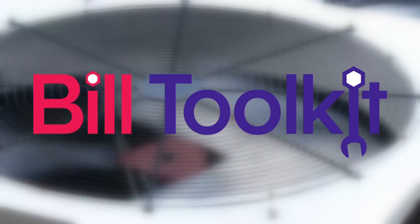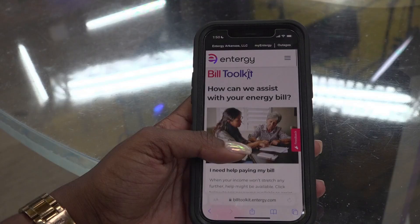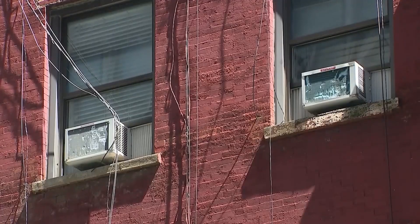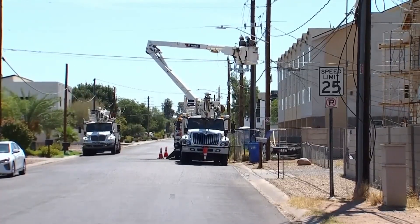To balance those increased costs, Entergy is introducing what it calls the bill toolkit. The bill toolkit gives customers one place to go to find all kinds of resources. Heather Kendrick, the communications specialist for Entergy Arkansas, says this new resource features a variety of tools providing financial assistance, money management, and electricity tracking.